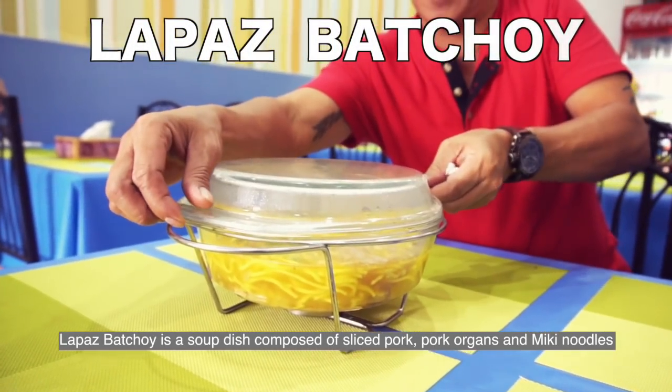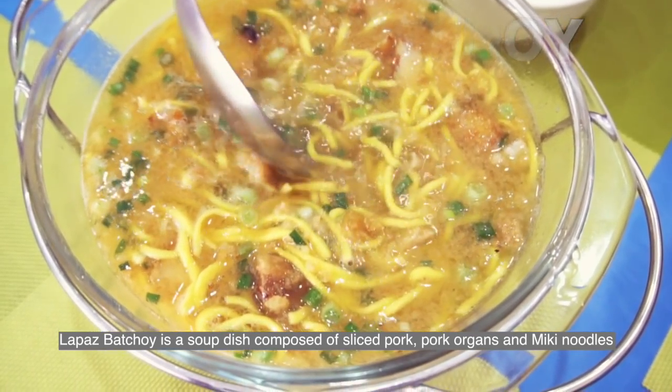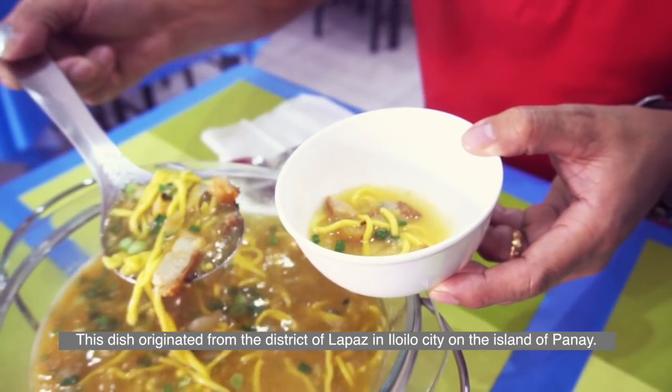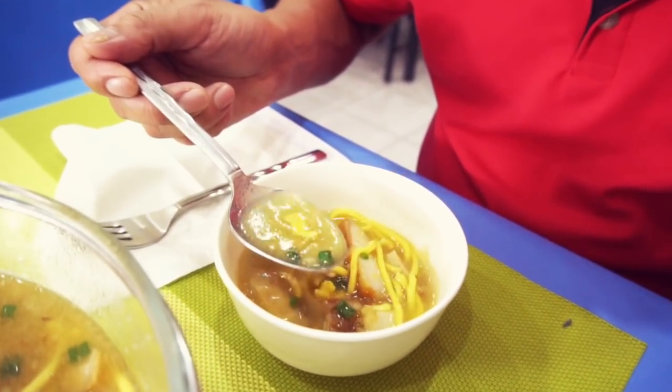La Paz Batchoy is a soup dish composed of sliced pork, pork organs, and miki noodles. This dish originated from the district of La Paz in Iloilo City, on the island of Panay. This soup is so delicious.